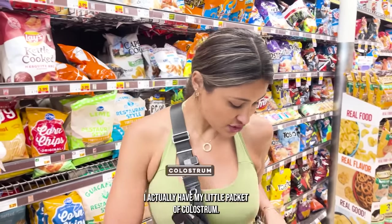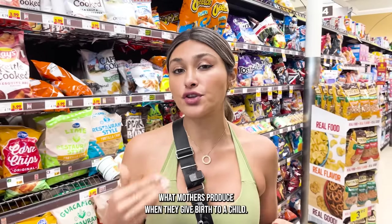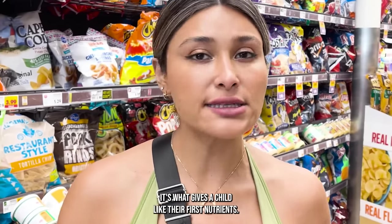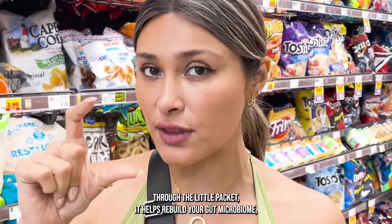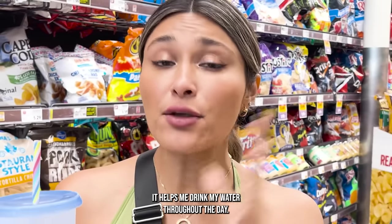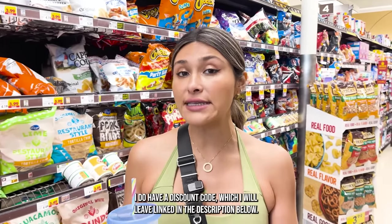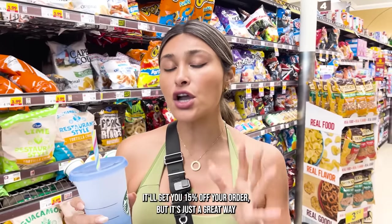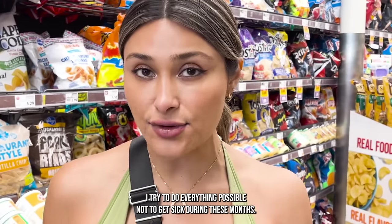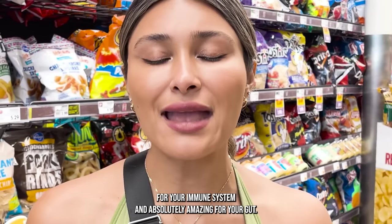I have my little packet of colostrum. This is from Arma — it's the blood orange flavor. For those of you that don't know what colostrum is, colostrum is what mothers produce when they give birth to a child. It's also known as liquid gold — it's what gives the child their first nutrients. Through technology, we're able to reap all the benefits through this little packet. It helps rebuild your gut microbiome, which is super important for overall health. It tastes delicious, it's super refreshing, it helps me drink my water throughout the day. It's gluten-free, soy-free, and doesn't have sugar. I do have a discount code linked in the description below — it'll get you 15% off your order. It's a great way to boost your immune system, especially now that winter's coming.